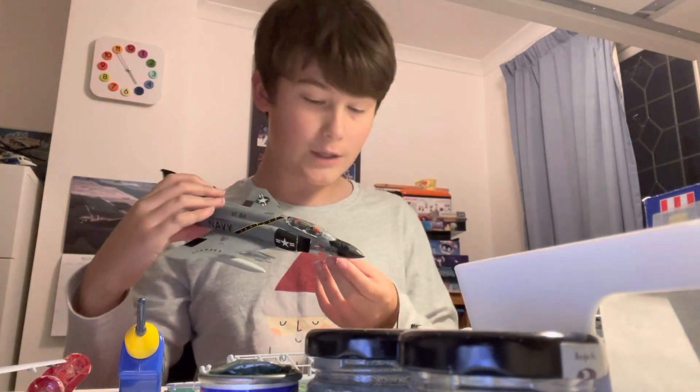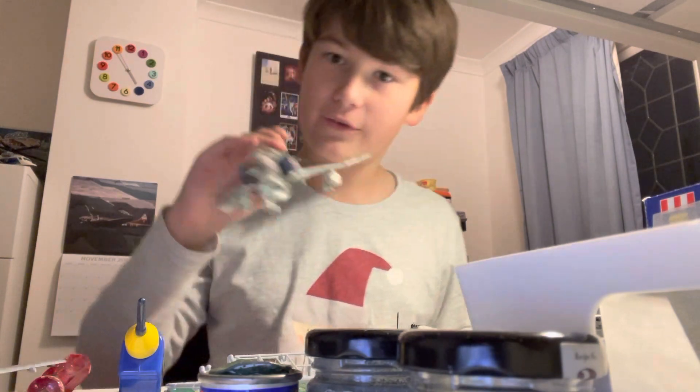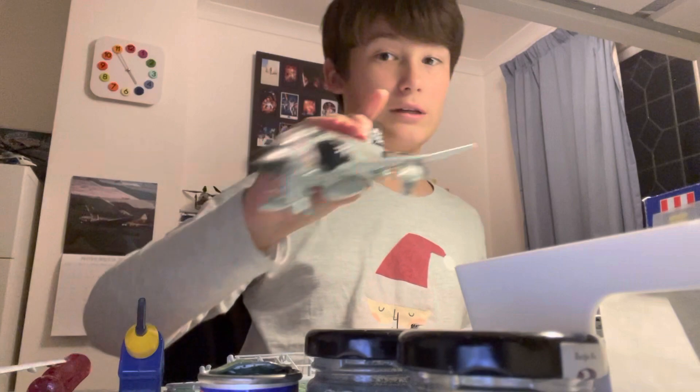We have the Revell 1/72 Scale F4J Phantom. This is a really good kit. The only thing I'm going to say is if you want to hold it at the back, you are going to get your fingers spiked by the missiles.